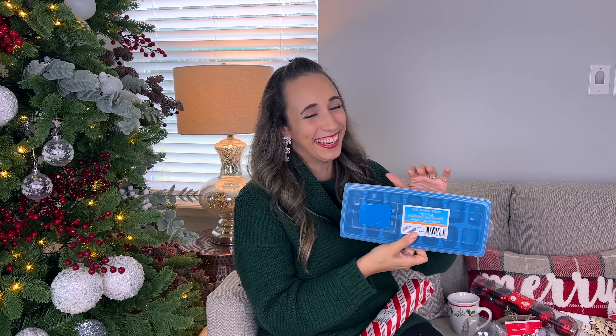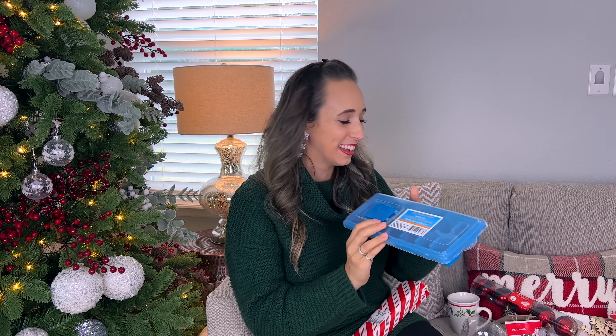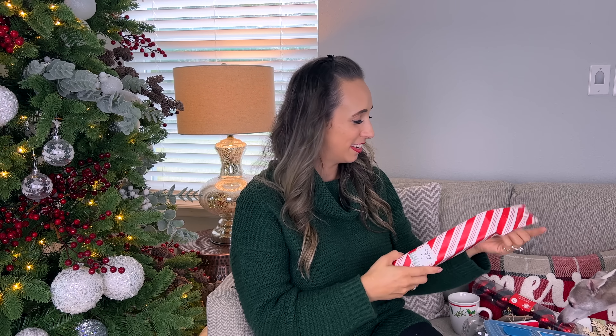Christmas challenge item number one — an ice cube tray! I'm going to have to think on this one for a little bit, but I love that. I have no idea what to do. Very creative — that is the point of the challenge, right?